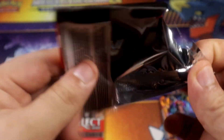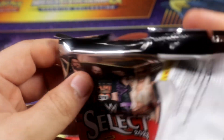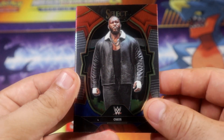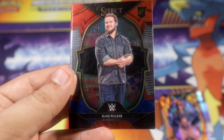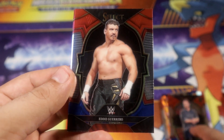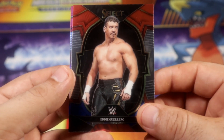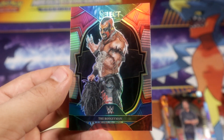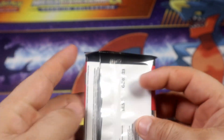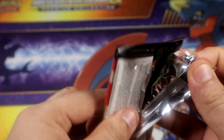Two more packs coming in this one. Let's see what else we can get. Rocky of Walker, and you get a Battle, and a holo of The Boogeyman, Rachel holo. Alright, one more pack.